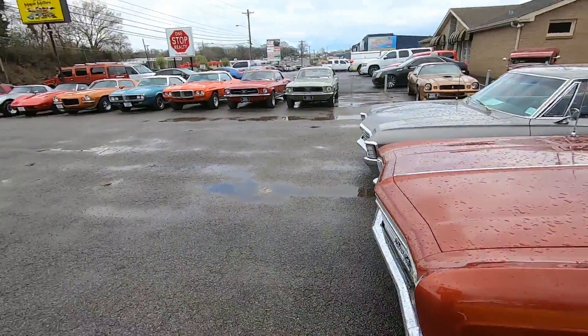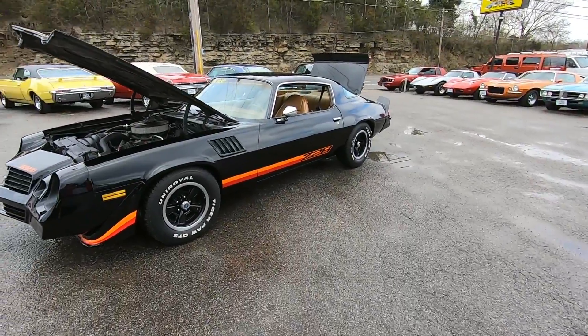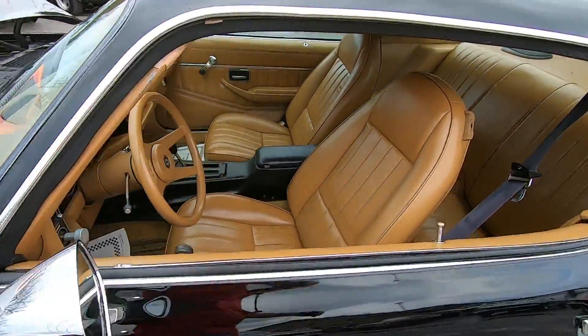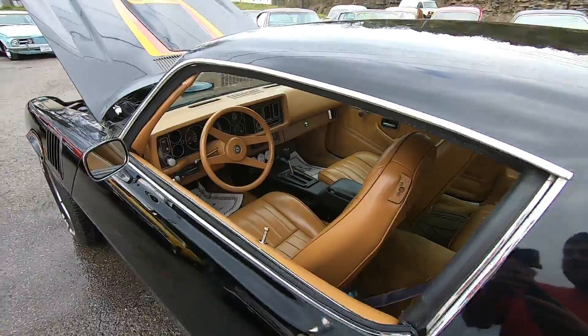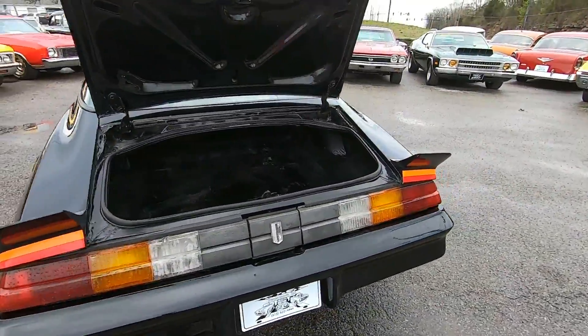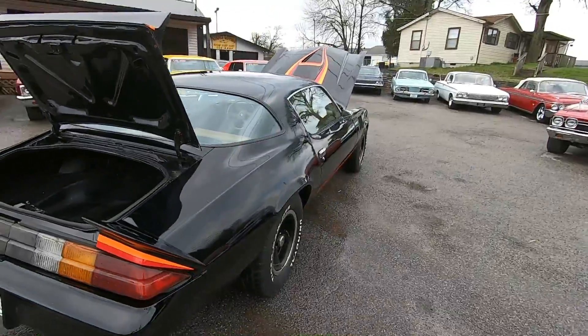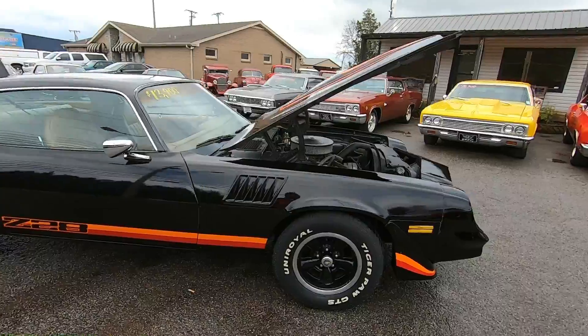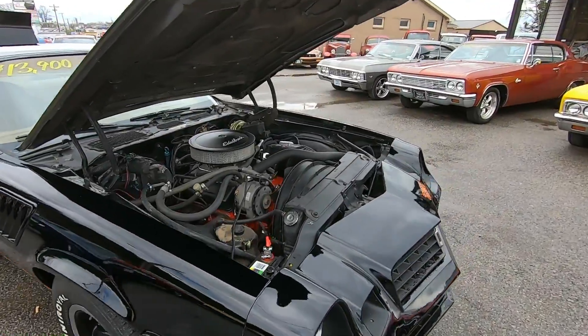Welcome back guys, I just got back from a test drive in a 1979 Camaro. Got it here at Maple Motors — you can check us out at maplemotors.com. We've got all kinds of information on there for financing, shipping, wheels, tires, parts, accessories. We just updated with 10 new cars this week, and this is one of them.